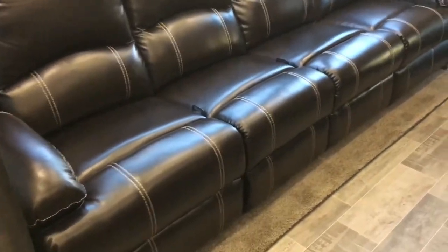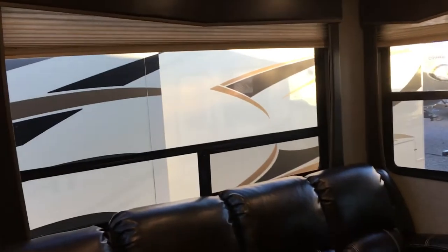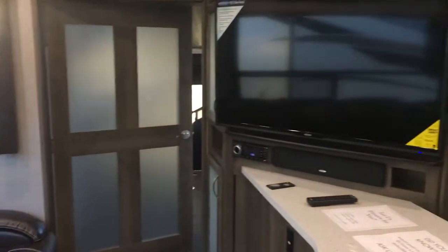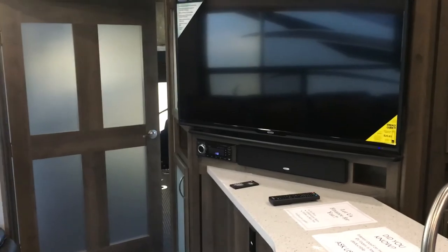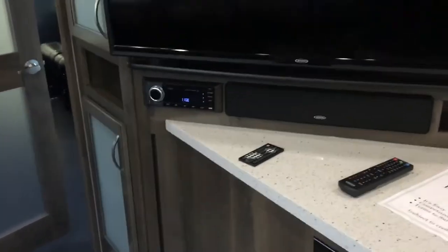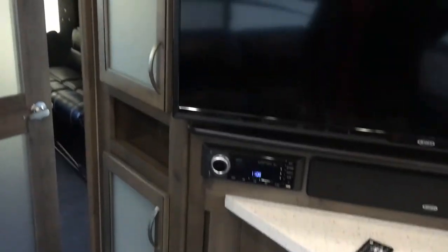There's a huge couch with several recliners and massive windows around it for outside light. The TV is on an angled wall, so you can sit on the couch and have a great line of sight. There's a soundbar below with the head unit — all incorporated into one. More cabinetry with frosted panes and lots of storage throughout this unit.